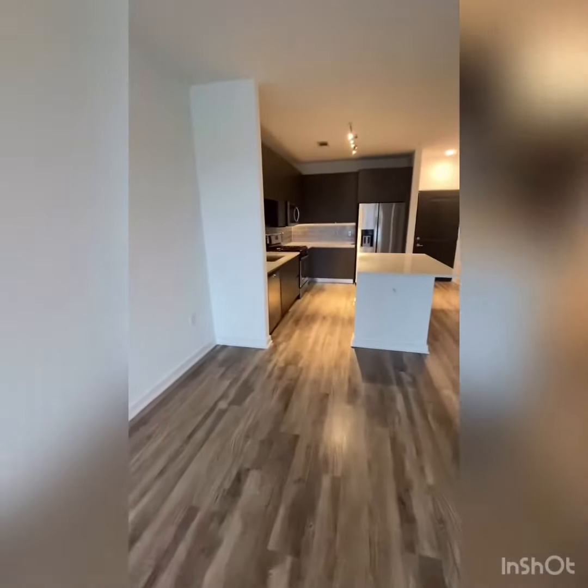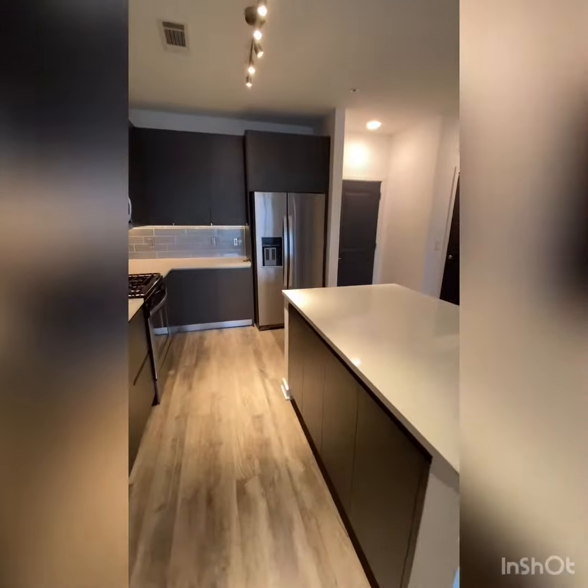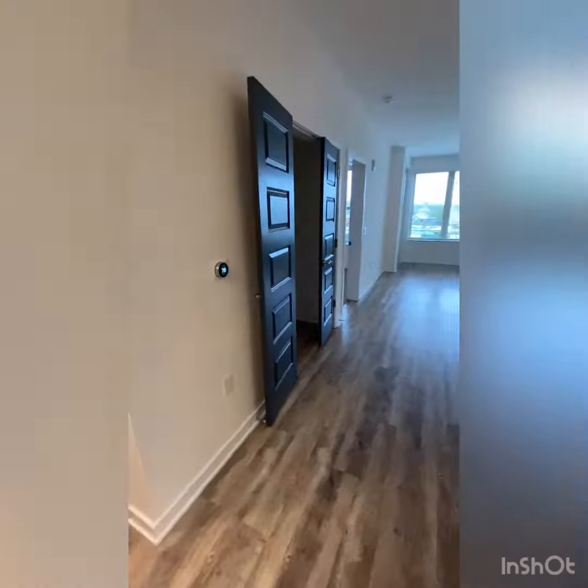And this huge chef's kitchen with gas stove, refrigerator with filtered water and ice. Plenty of storage space underneath the island.